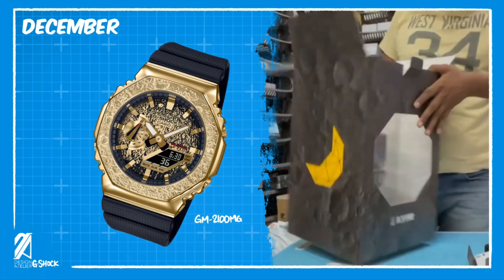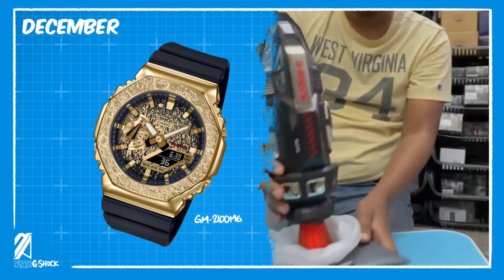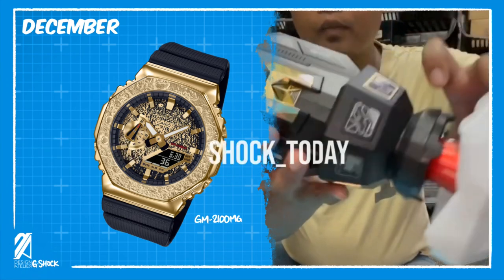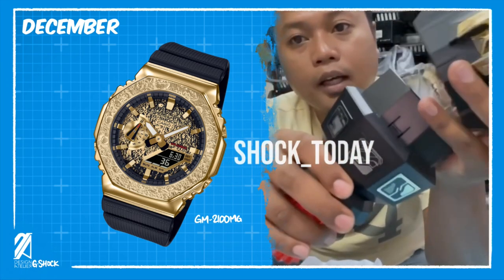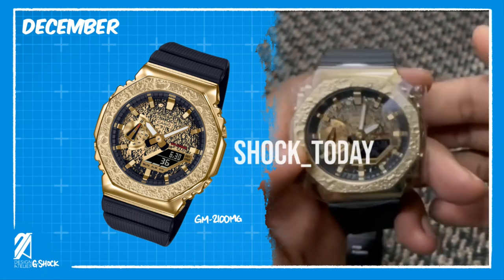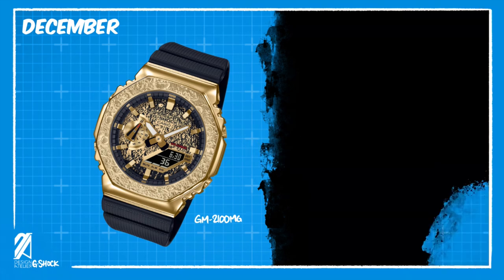We now have the first hands-on unboxing of the new GM2100MG with its special rocket ship case. G-Shock Today in Malaysia has 16 in stock ready to go. If you live in Malaysia and want one of these hot models, go right away and grab one before it sells out. Links in the description below.